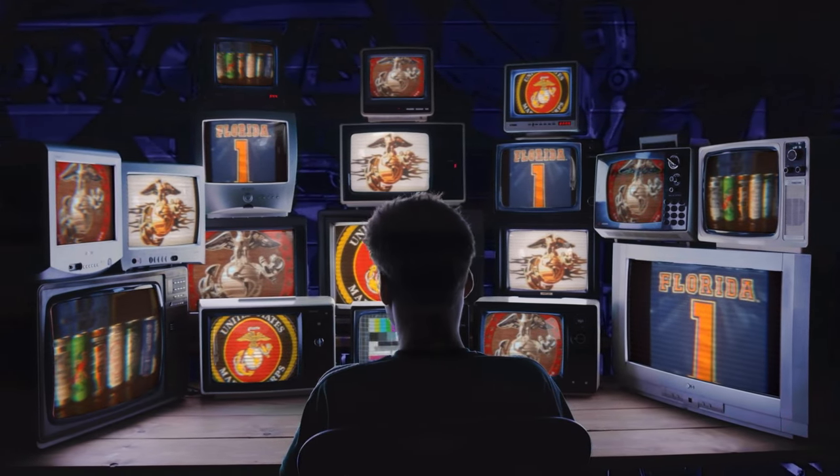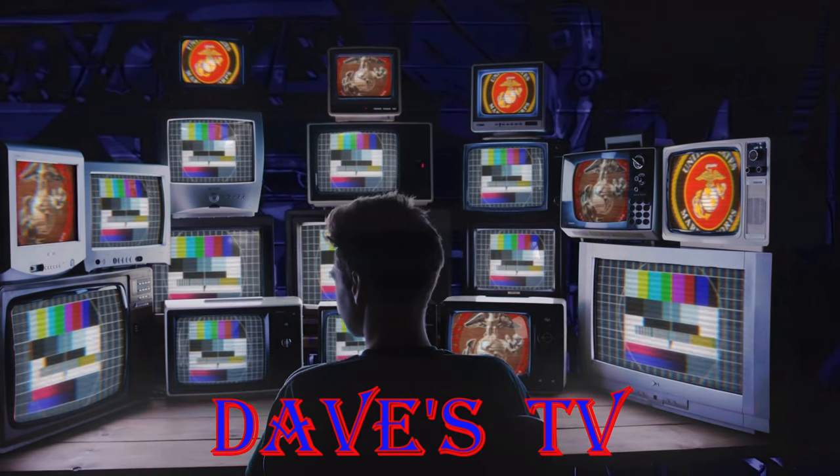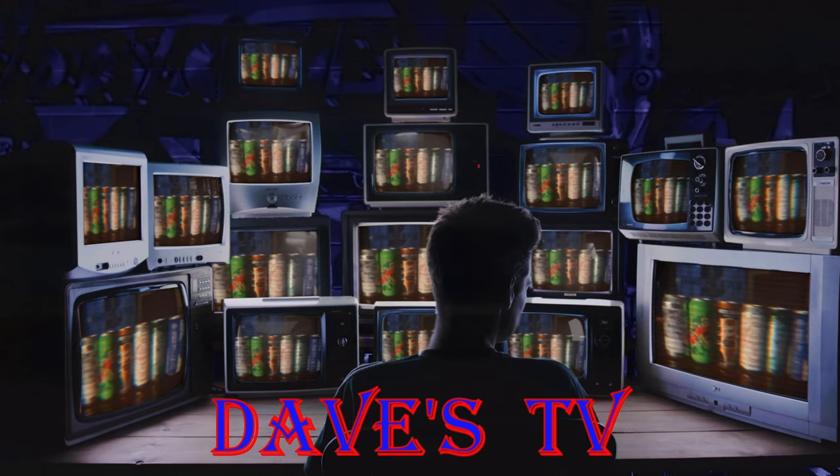You're watching Dave's TV. What's up everyone, Dave from Dave's TV and welcome to the man cave.